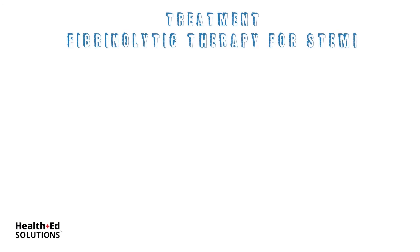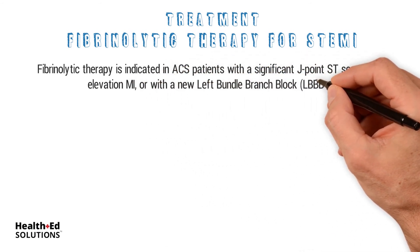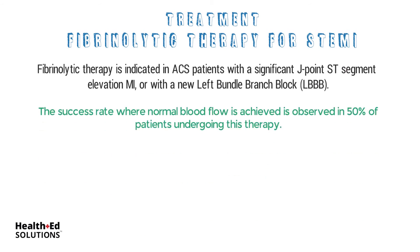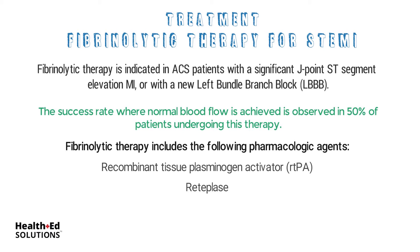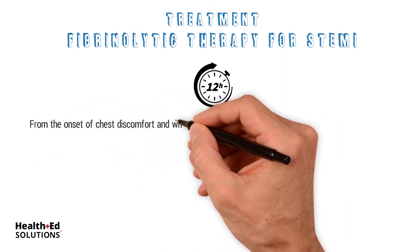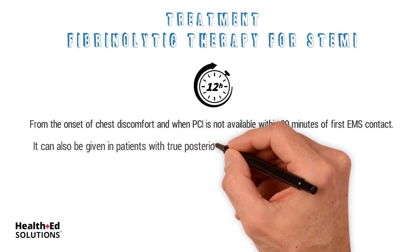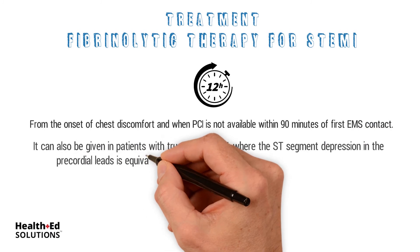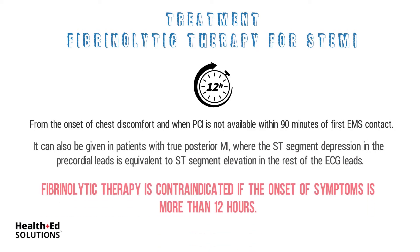Fibrinolytic therapy is indicated in ACS patients with a significant J-point ST-segment elevation or with the new LBBB. The success rate where normal blood flow is achieved is observed in 50% of patients undergoing this therapy. Fibrinolytic therapy includes the following pharmacologic agents: recombinant tissue plasminogen activator or RTPA, retiplase, and tenecteplase. It must be given within 12 hours from the onset of chest discomfort and when PCI is not available within 90 minutes of first EMS contact. It can also be given in patients with true posterior MI where ST-segment depression in the precordial leads is equivalent to ST-segment elevation in the rest of the ECG leads. Fibrinolytic therapy is contraindicated if the onset of symptoms is more than 12 hours.